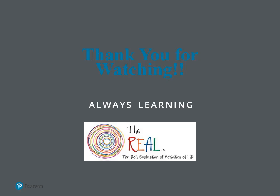Thank you for listening to and watching this short presentation on the Role Evaluation of Activities of Life. Have a great day!